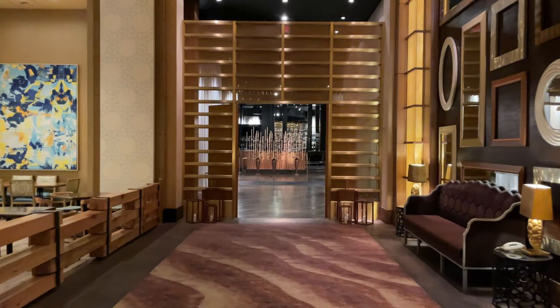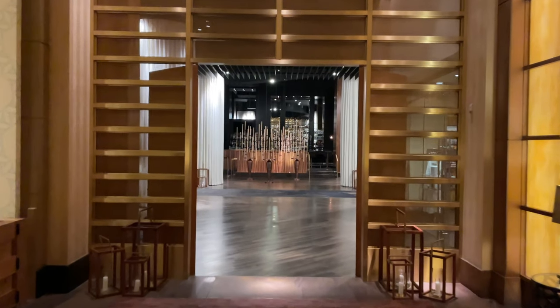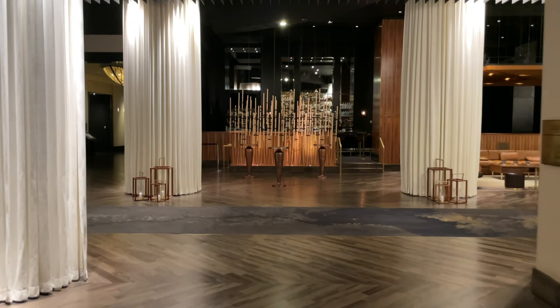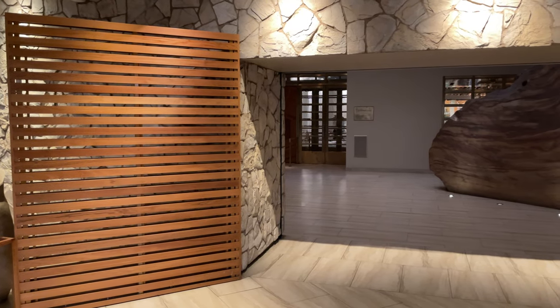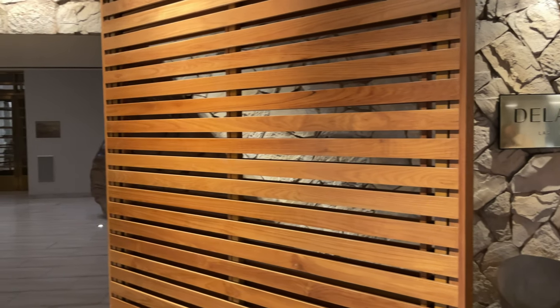You can walk down this really cool hallway with lots of cool seating — this is just off the sports book from Mandalay Bay — and you enter this really cool, dark, kind of sultry vibe of a lobby. You can check in here, and if you self-park or you're coming in from the parking area, you would access from this area as well.